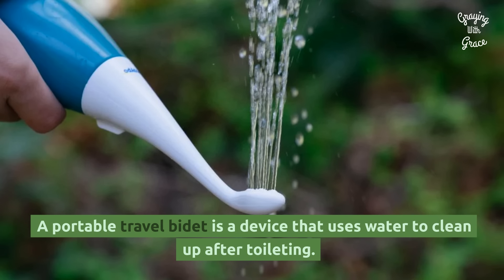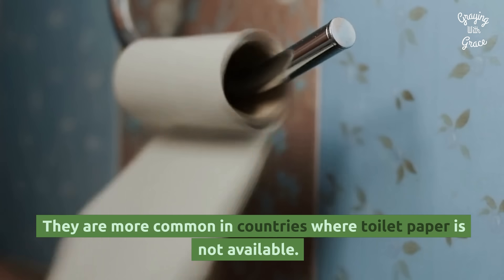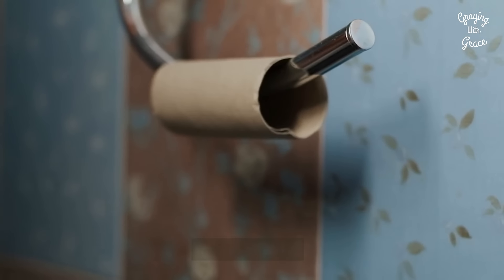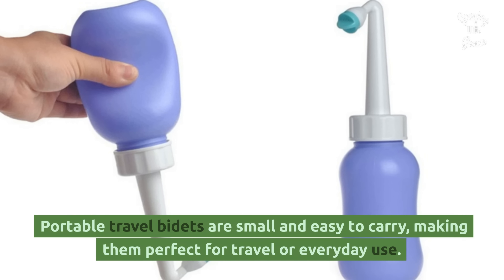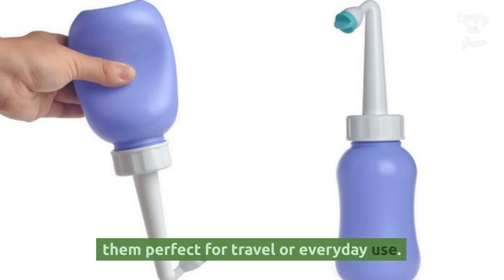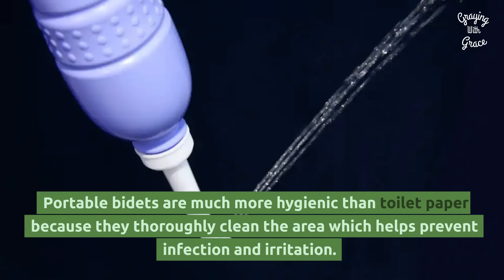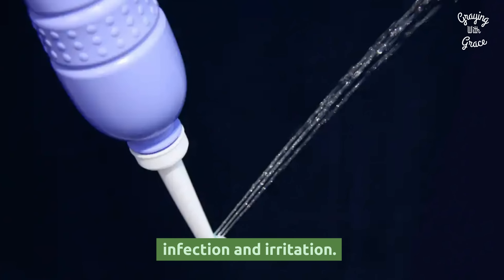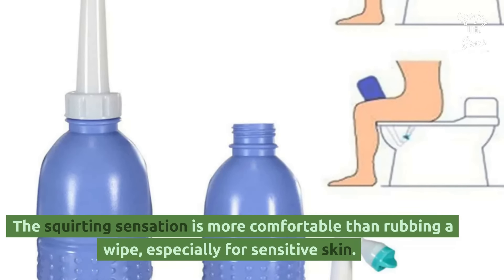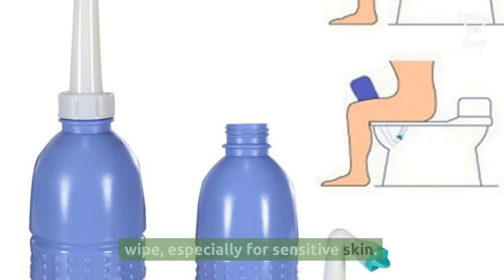A portable travel bidet is a device that uses water to clean up after toileting. They are more common in countries where toilet paper is not available. Portable travel bidets are small and easy to carry, making them perfect for travel or everyday use. Portable bidets are much more hygienic than toilet paper because they thoroughly clean the area, which helps prevent infection and irritation. The squirting sensation is more comfortable than rubbing a wipe, especially for sensitive skin.